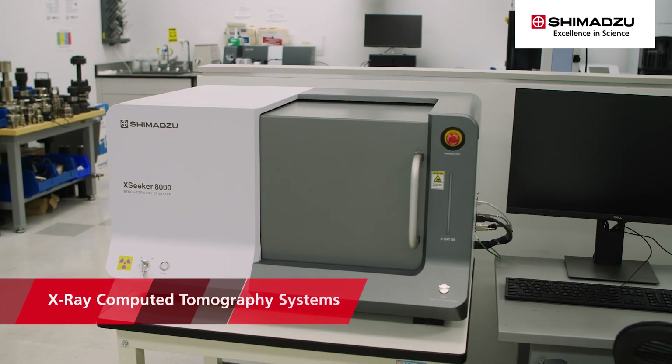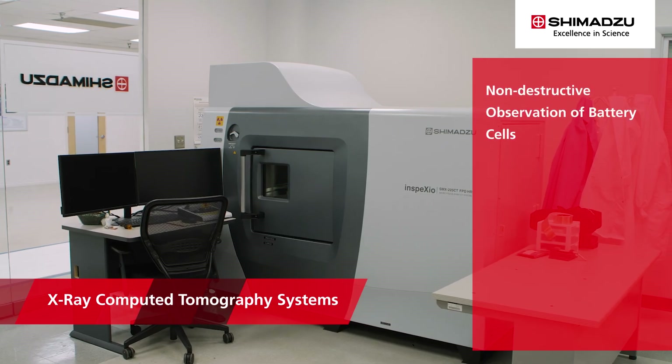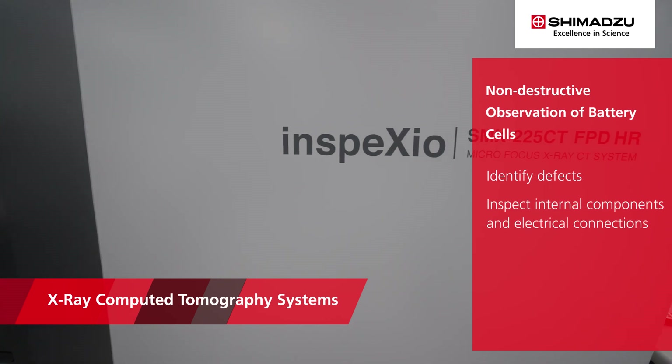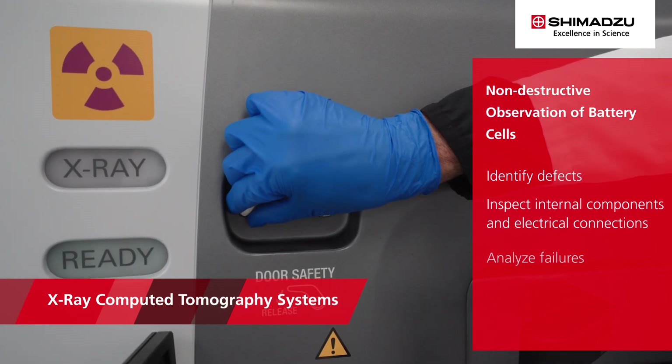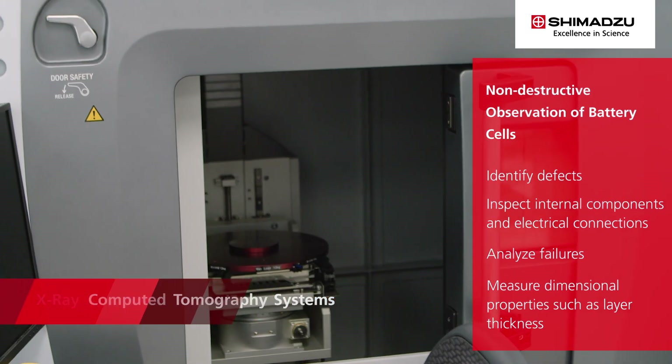Researchers can utilize Shimadzu's X-ray computed tomography systems for non-destructive observations of battery cells to identify defects, inspect internal components and electrical connections, analyze failures, and measure dimensional properties such as layer thickness. In addition, measuring the particle size distribution, shape, and bulk density properties of powder materials is also supported.